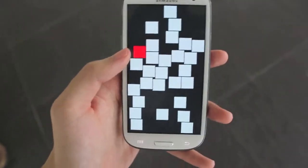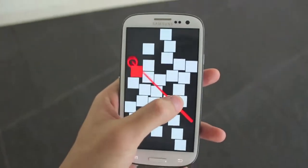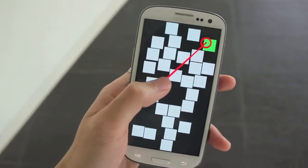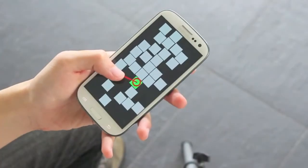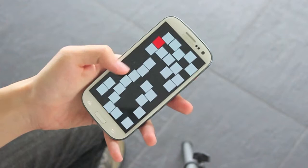BezelCursor combines invocation, selection, and dismissal into a single fluid action. With a single-handed, comfortable, secure grip of the device, the user is able to access targets located anywhere on the screen, easily and quickly.